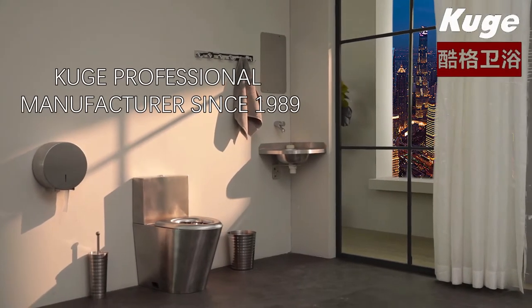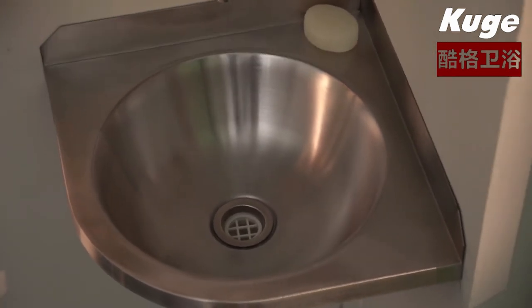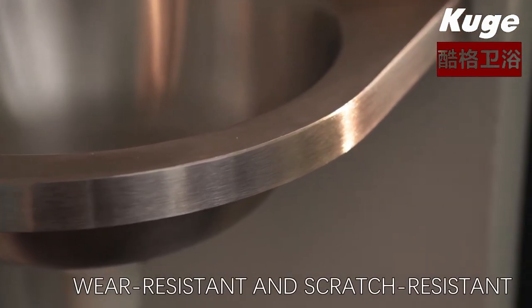Huge professional manufacturer since 1989, triangle design corner installed, saving your space. Constructed from high-grade stainless steel, wear resistant and scratch resistant.